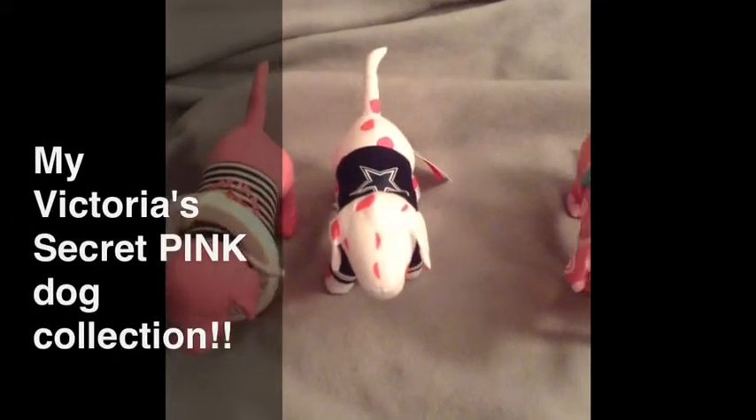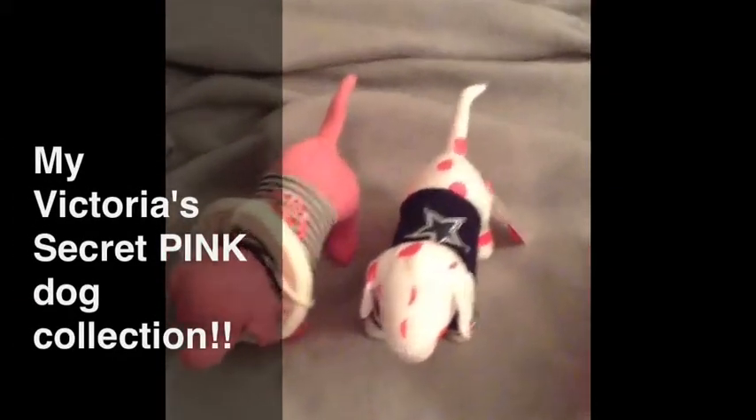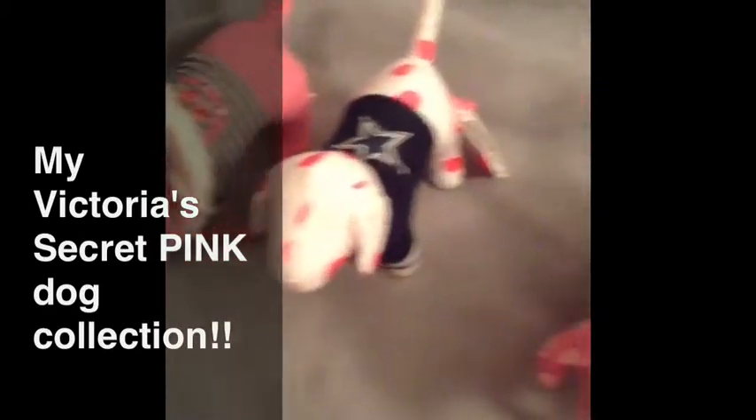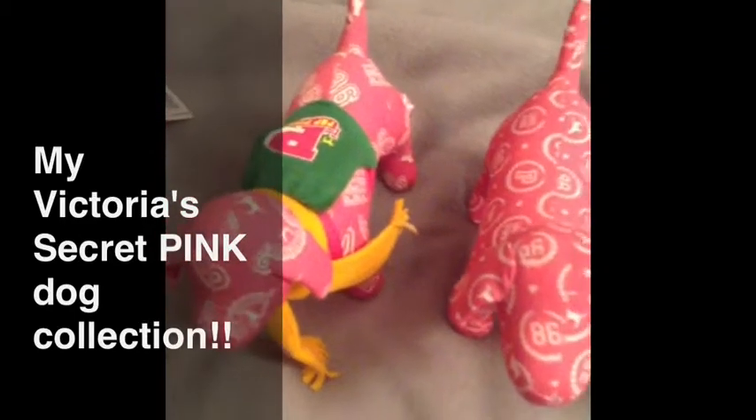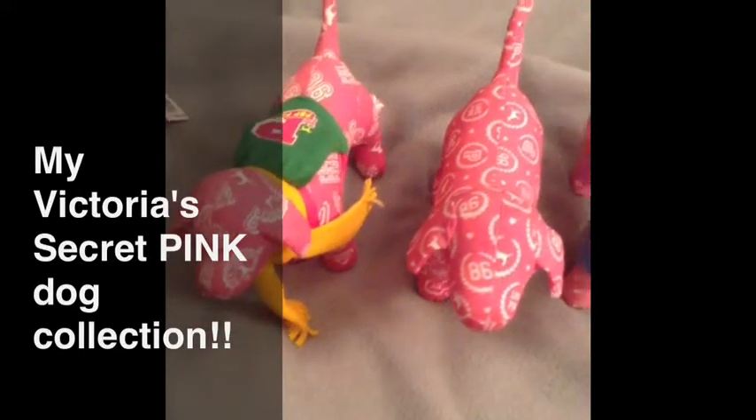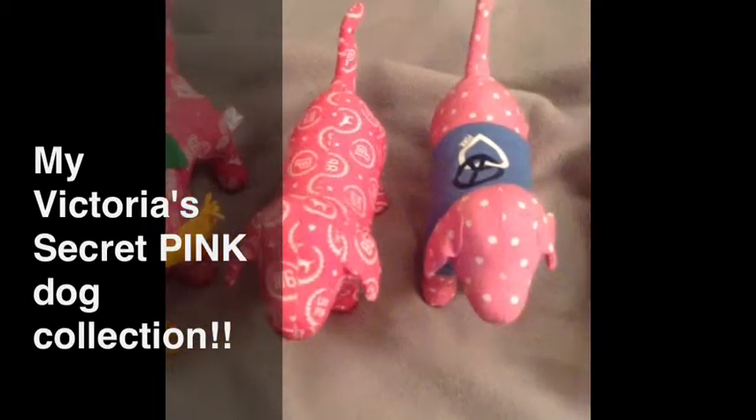Hello everybody. I'm going to start off by showing you the two — the only two that I had to purchase — which is the Dallas Cowboys, purchased off eBay for $8.99, and the other one from Play-Dohs for $4. These two were the first two that I got, and that was back when I was like a junior in high school, so that was probably about 10 years ago.